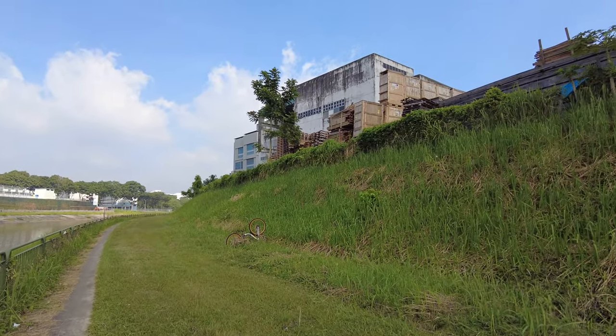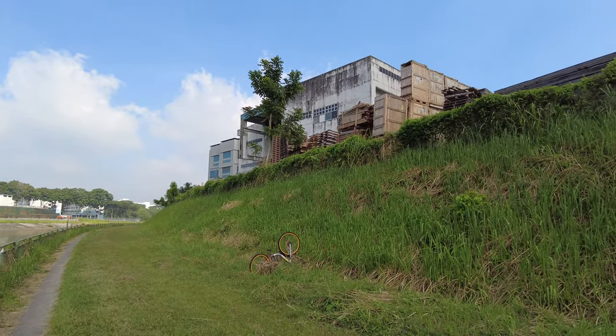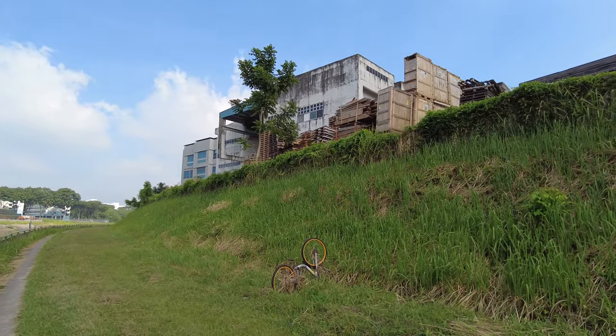You can see an abandoned bicycle in this area — very sad. Somebody left the bicycle here.